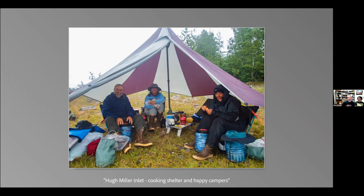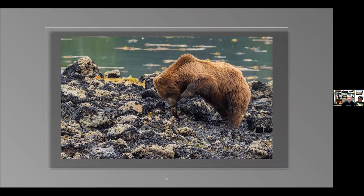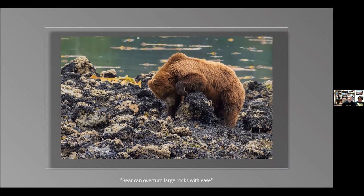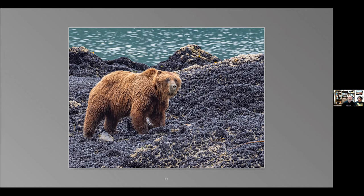After two days of paddling we went to Hugh Miller Inlet. Under a cooking shelter, we had time for some flower shots. Then a bear walked right towards us. We grouped up to let the bear know we were there, and watched this beautiful grizzly bear overturning rocks — he's very strong and can overturn them easily with his claws. The gulls cleaned up all the leftovers. This was a wonderful, well-behaved bear. We saw him in the morning and then again in the evening — he seemed to be doing a regular circuit at low tide.